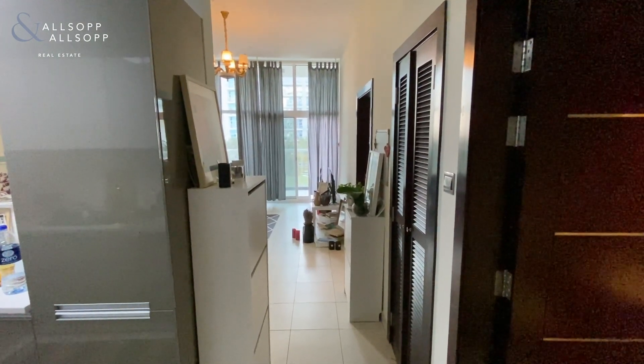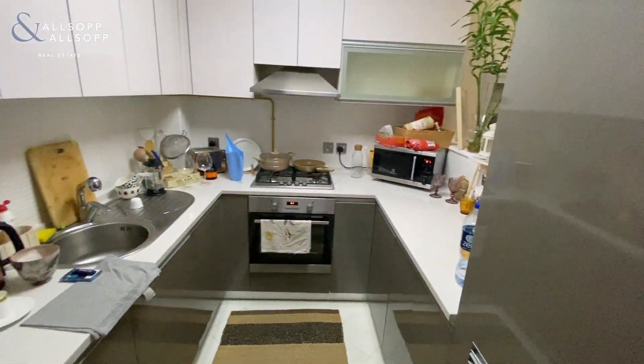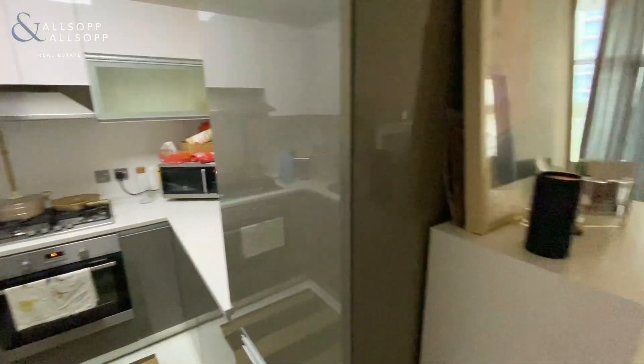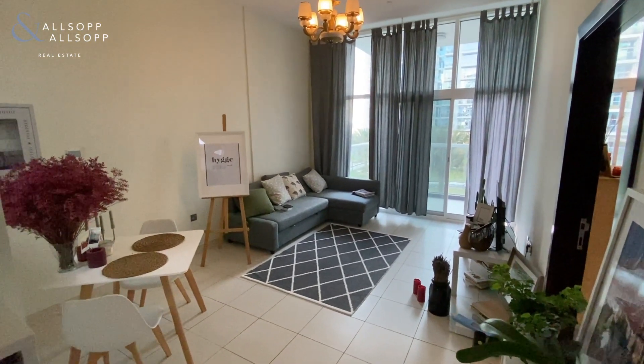As we enter the front door, on your right is the toilet, then on your left is the modern kitchen with appliances built in, and then we come through to the living area. This apartment will be coming unfurnished,